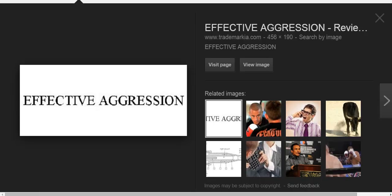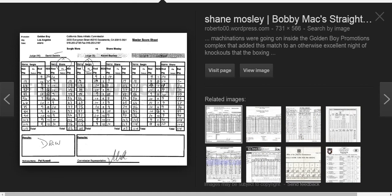Looking at David Denkin's scorecard: the winner of round one is Shane Mosley — he got ten points, Sergio Mora got nine. If a fighter is deducted a point, he would have that many fewer points. Another way to lose points is if you are knocked down — every time you're knocked down in a fight, you lose another point. So in round one Mosley had ten points, Mora had nine.